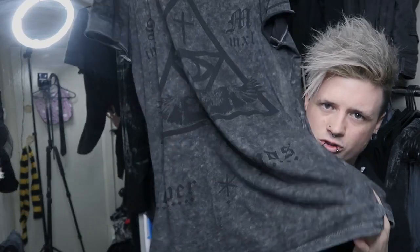Also from H&M is this extremely long top — it's almost like a dress. It has a faux satanic, cult-looking design. I need to wash this. But I love it because of how long it is. I hate tops that only stop at the waist, because I'm really self-conscious — I hate it when I raise my arms and you can see my stomach. I just feel it doesn't fit right unless it goes over my ass.